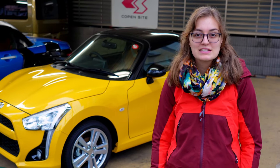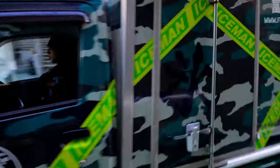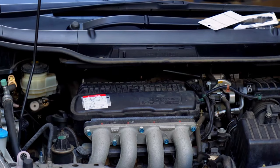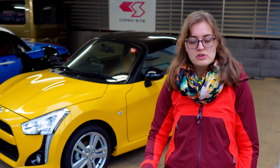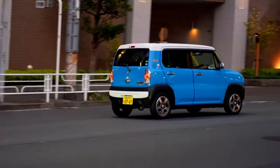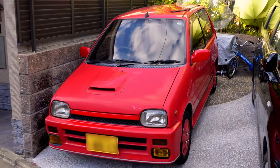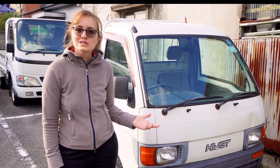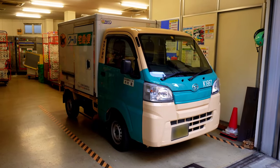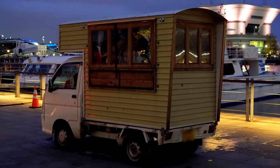The boxy minivan-style K-Cars in particular are very popular, but they also come in other shapes. There are even sports cars. The engine of a K-Car may only have a maximum displacement of 0.66 liters and may only generate a maximum of 63 horsepower. But as K-Cars are generally really small and light, this could be sufficient for a sports car. There are also trucks that fulfill the K-Car requirements for delivering and transporting goods.